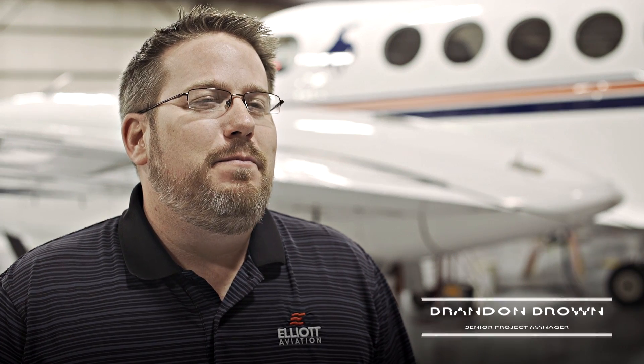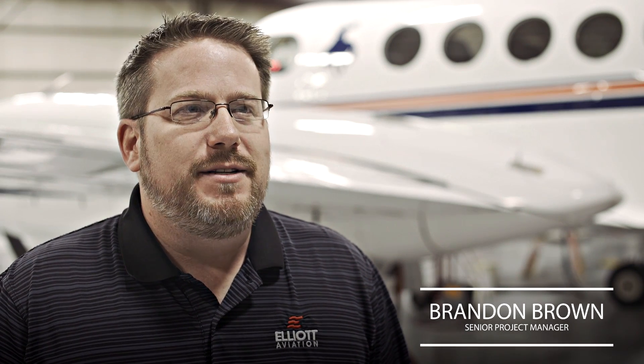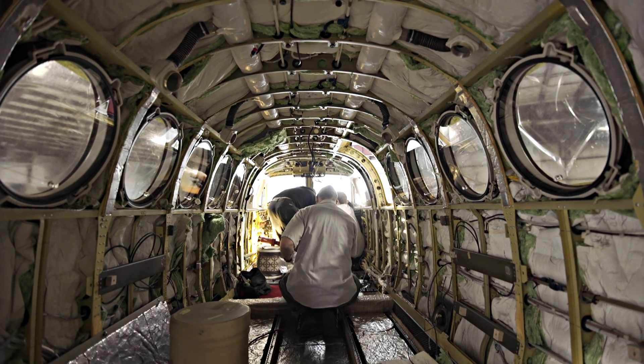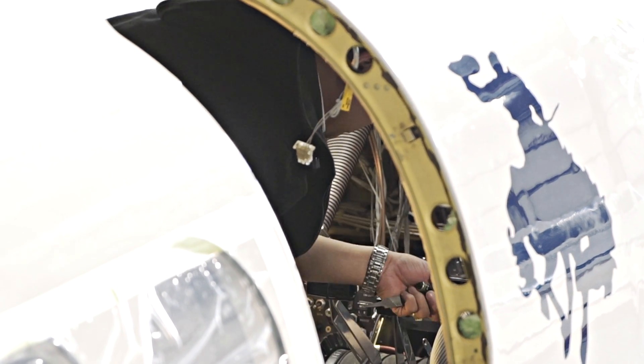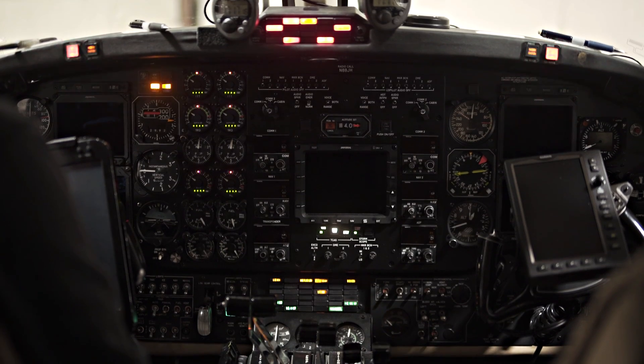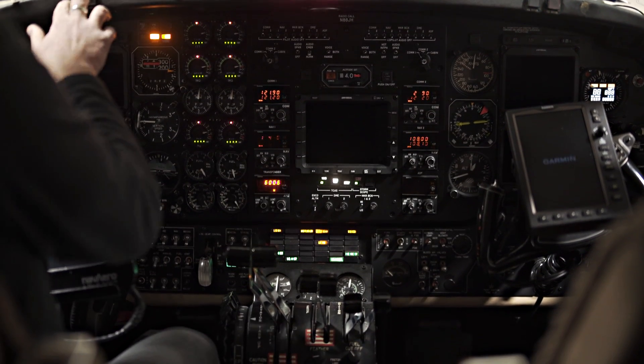Everything went uphill from there. I remember what a big job it was — it was a huge project. It was the first of its kind in the King Air. It was a full universal upgrade, and Burt was the testbed for that project. Overall, it was a great experience. I really enjoyed it. And now Burt is back, and we're going to cut the airplane again and start it all over.